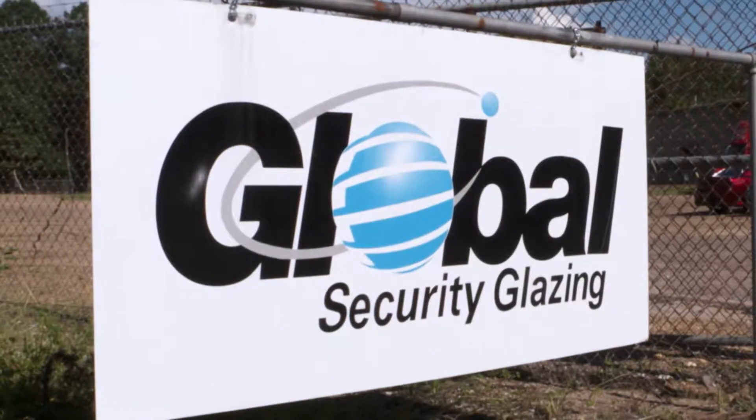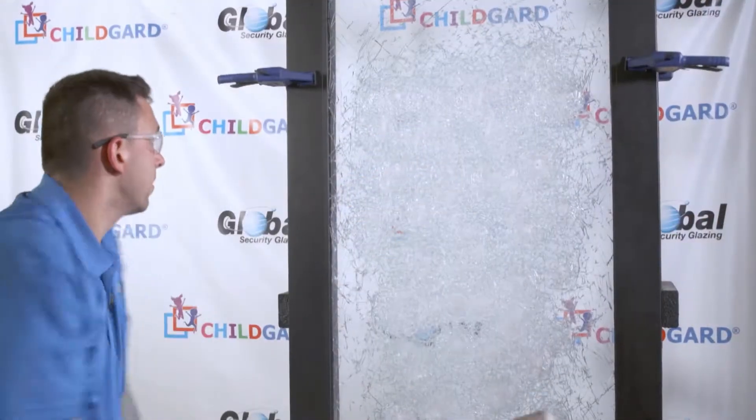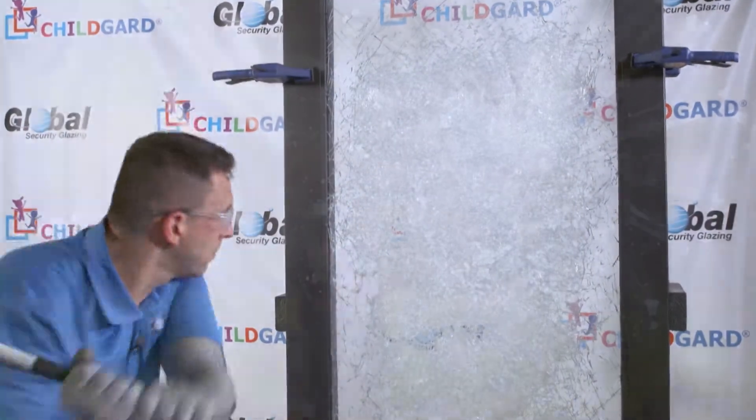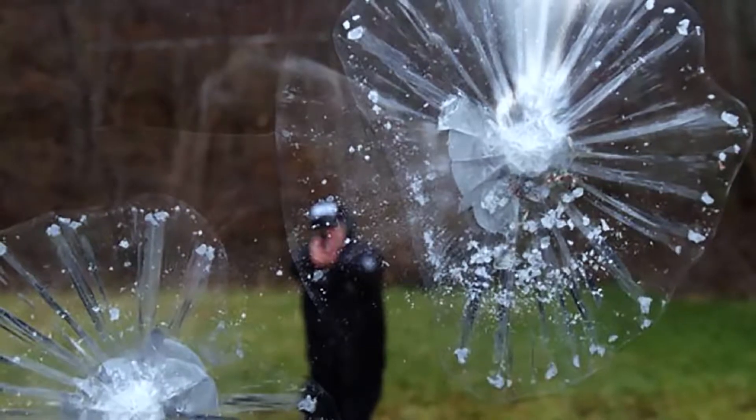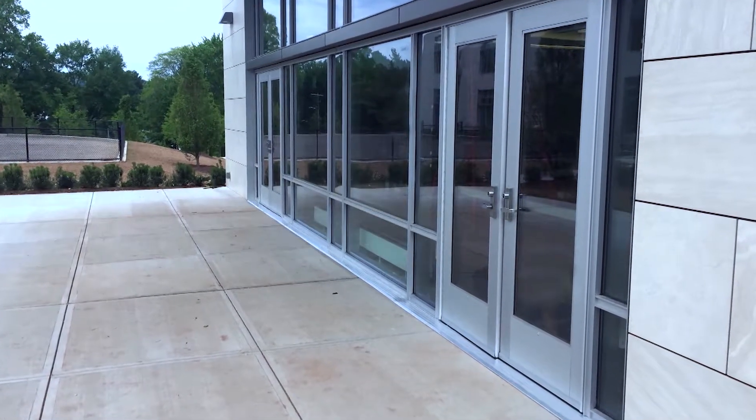In Selma, Alabama, the glass experts at Global Security Glazing have developed ChildGuard Security Glazing, a product that withstands extensive physical attack during forced entry scenarios at schools.